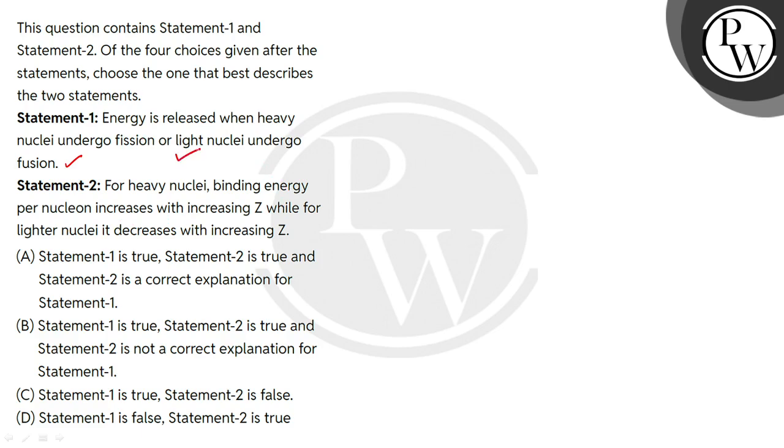Statement 1 is completely right. Energy is released when heavy nuclei undergo fission and lighter nuclei undergo fusion. In both processes, fission and fusion, energy is released. In fission, heavy nuclei are split and converted into lighter nuclei. The lighter nuclei have more binding energy per nucleon as compared to the binding energy of heavy nuclei, so a large amount of energy is released.